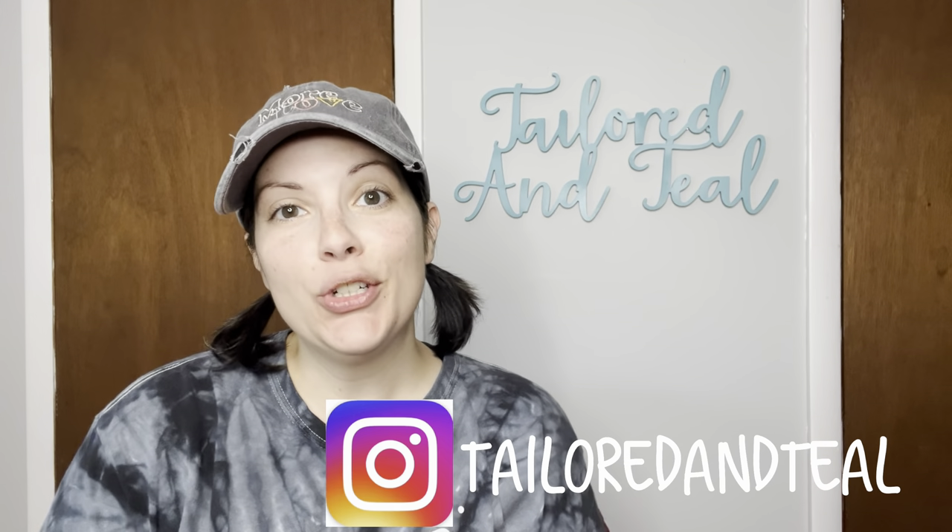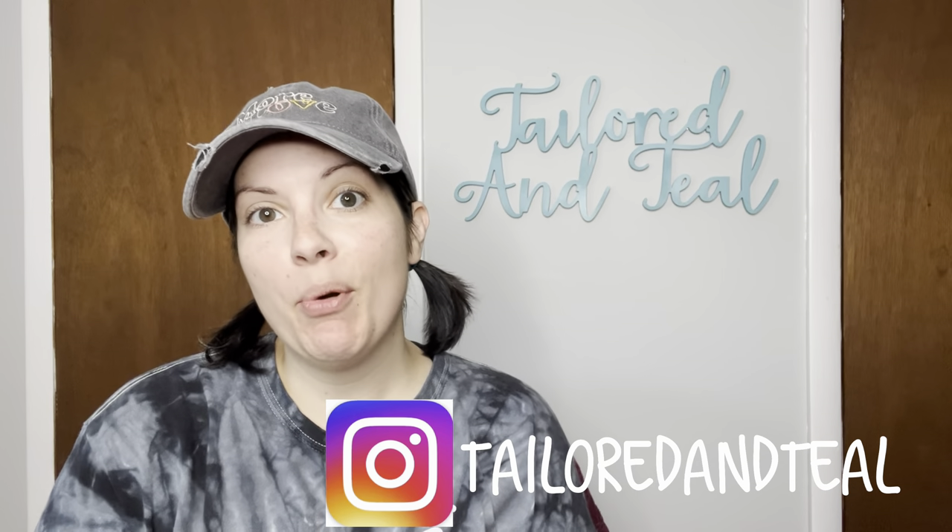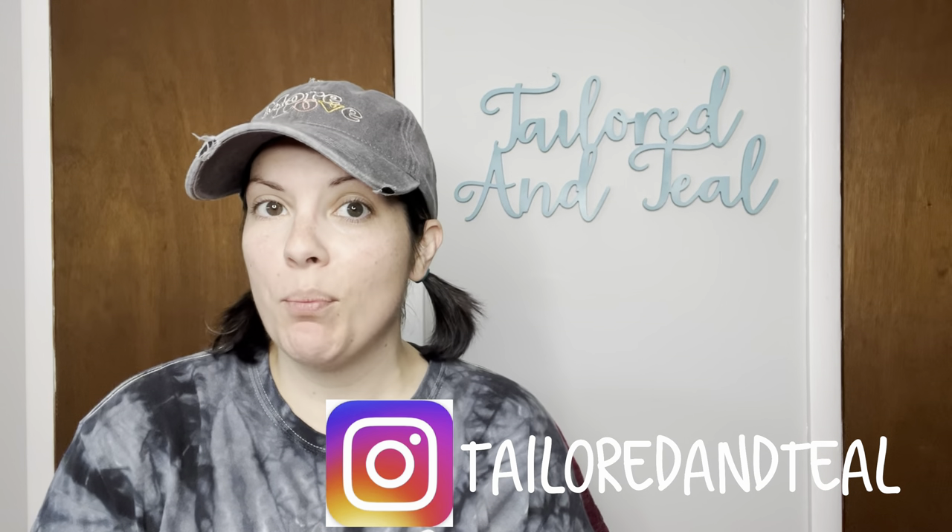Hey everyone, it's Melinda with Tailored & Teal. If you're just tuning into my channel, I am a part-time online reseller on Poshmark, Mercari, eBay, and Facebook Marketplace. And if you are a returning viewer, thank you so much for coming back.